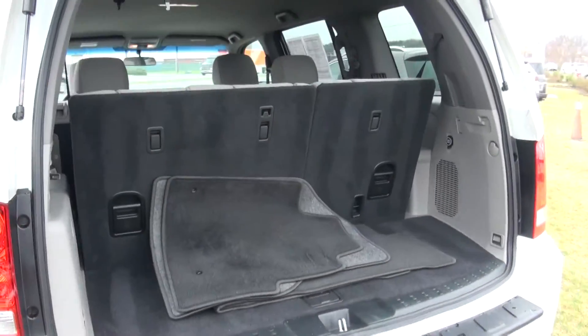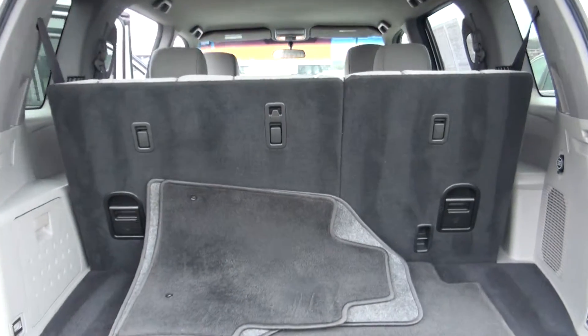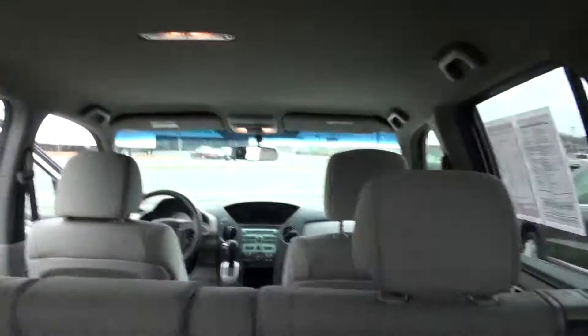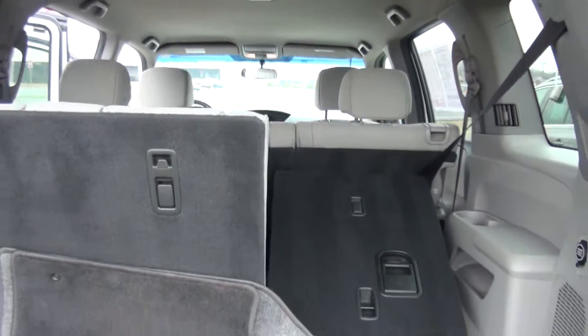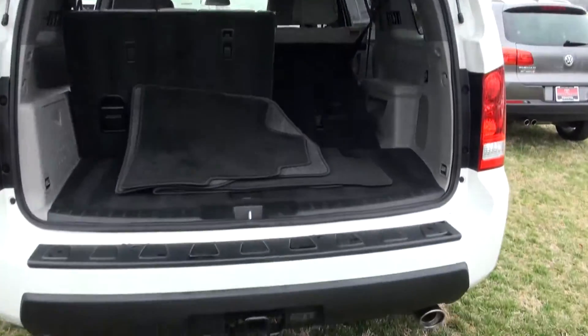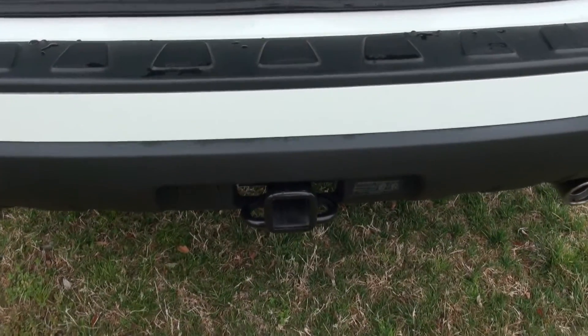As you can see, these two seats right here actually fold down completely flat — all the way to the floor. So you can get stuff from Home Depot, Lowe's, whatever you need. This does have the hitch on there as well if you want to tow.